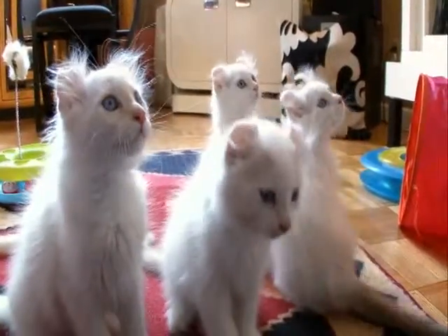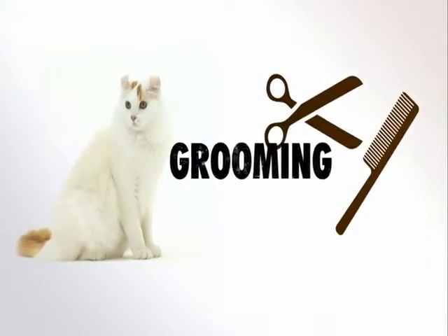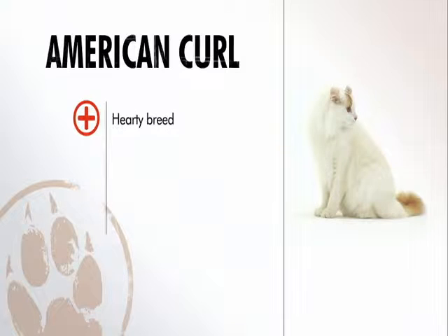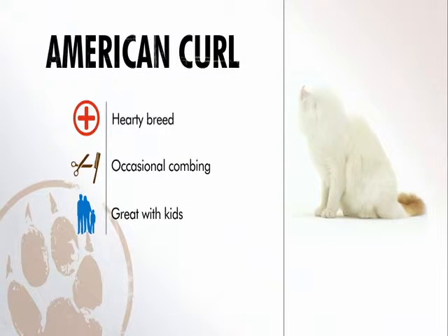Even its fur is easy-going. Grooming requirements are minimal — only an occasional combing is needed. So in general, the American Curl is a healthy, hardy breed. Grooming is minimal, and this playful Peter Pan would be happy in any household.